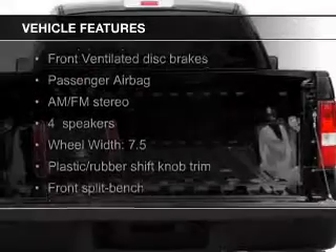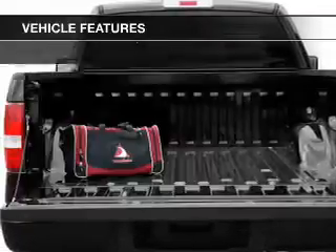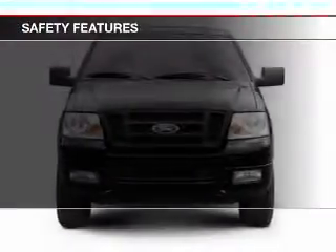The features include Sirius XM satellite radio, an adjustable tilt steering wheel, split rear seats, power steering, and AM-FM stereo. Safety was made a priority with these features: